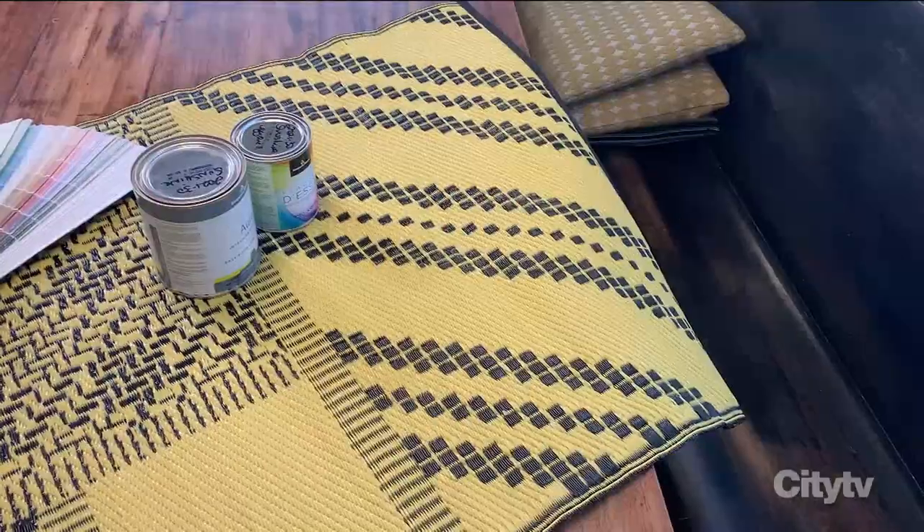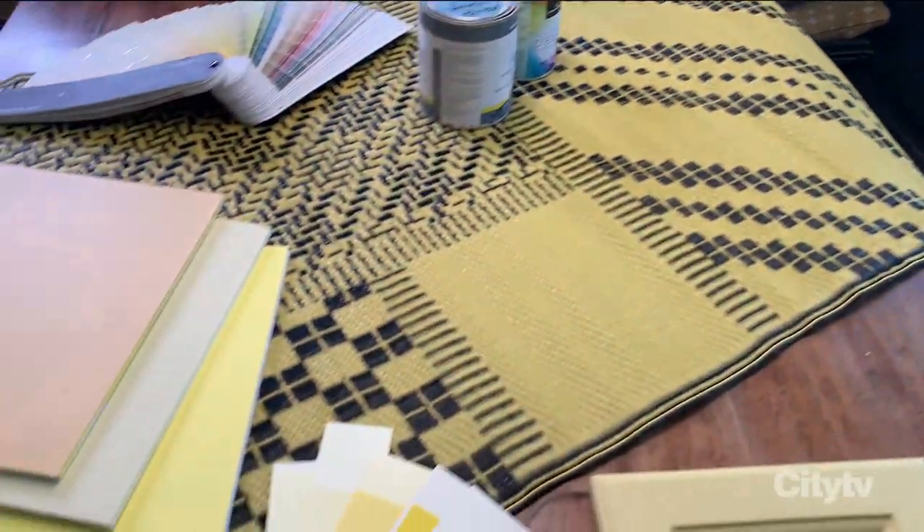For viewers at home who don't want to paint their walls and don't want to commit to that, there are lots of really fun ways to bring yellow in with your existing decor. IKEA was kind enough to send me all of these wonderful accessories and furnishings. You can go right from the floor — they've got this new indoor-outdoor rug, which I can't wait to see in the spring.